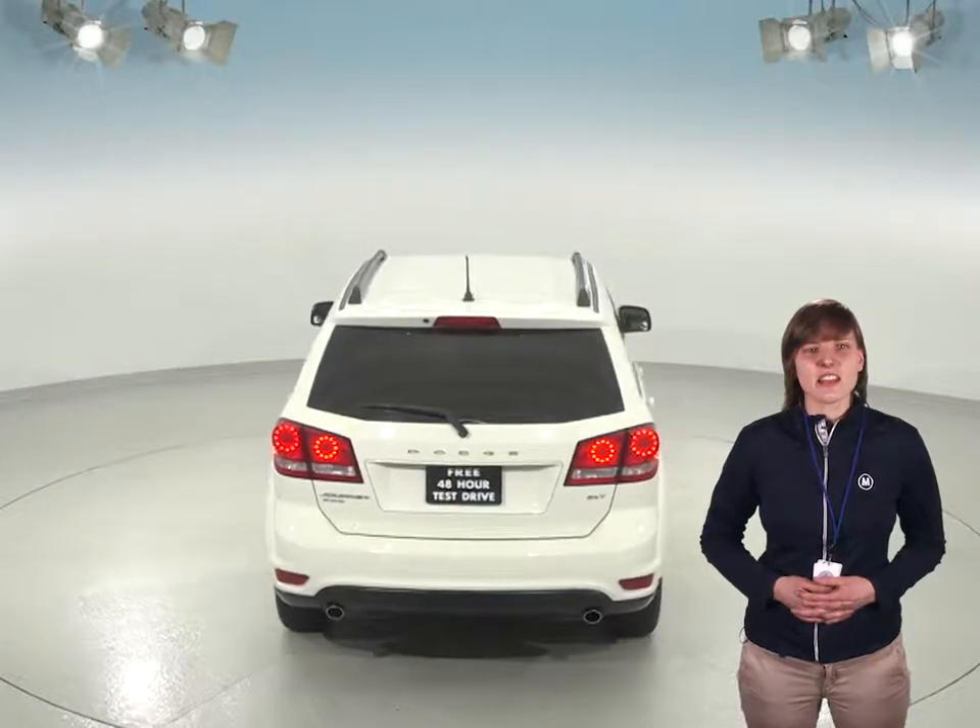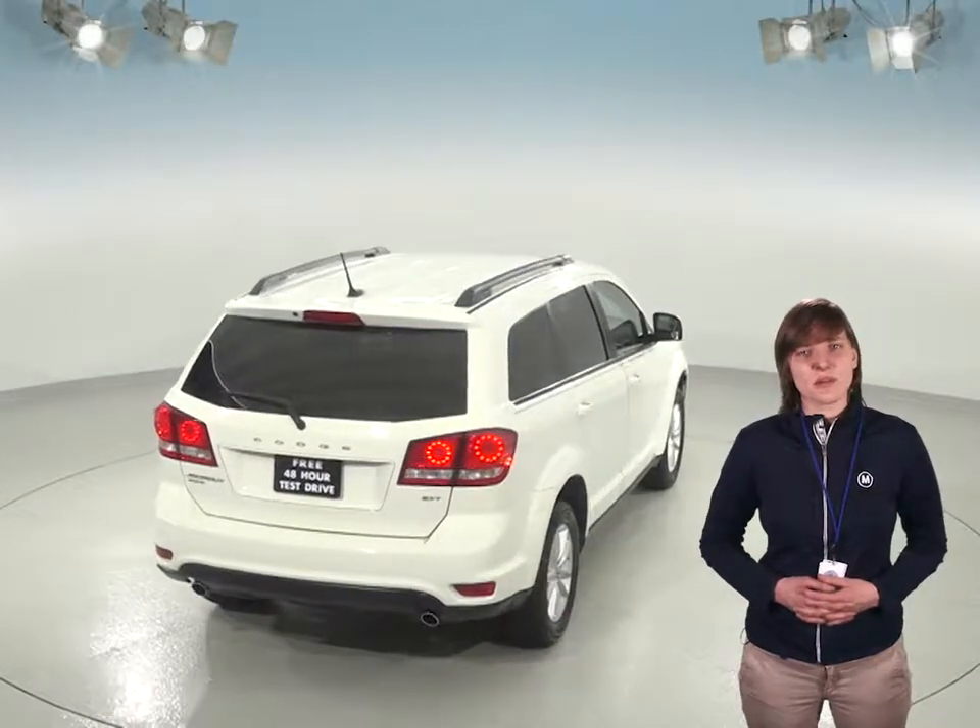And this Journey has plenty of storage space thanks to the luggage rack on top, and there's even third-row seating to seat up to seven people comfortably.